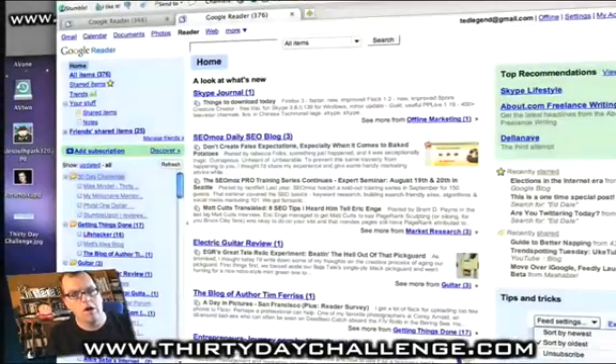For years I'd been using Bloglines as a feed reader and I kept noticing that people — not so much inside the internet marketing world, but external — the real sort of Web 2.0 mavens, the pro bloggers and so on, were using Google Reader. And I could not for the life of me figure out why. I mean, compared to Bloglines it probably doesn't look quite as pretty. And then I discovered the secret.